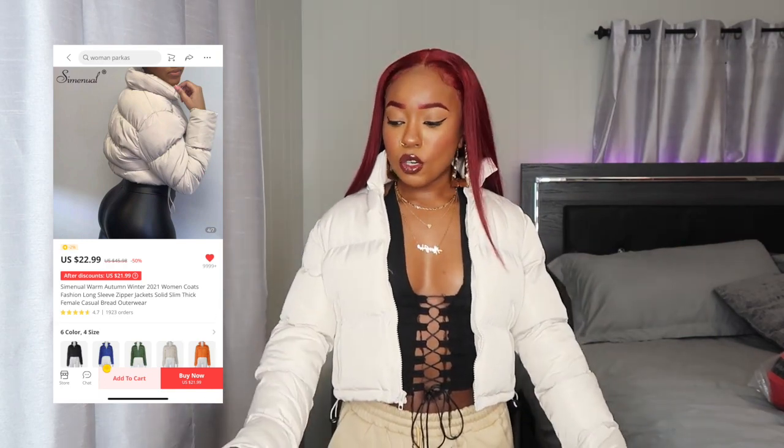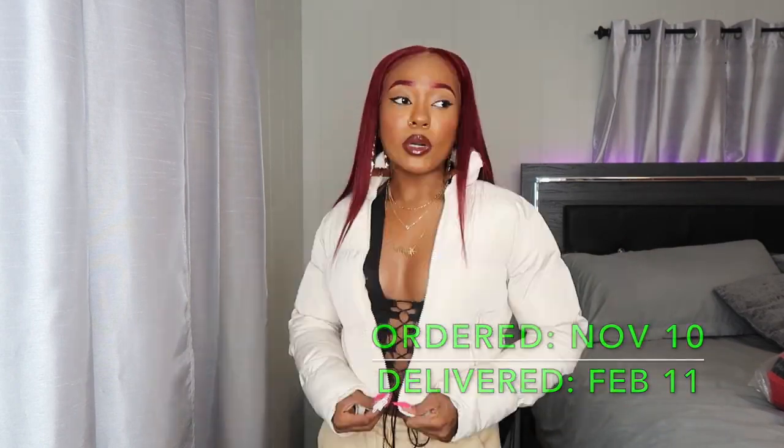Alright, the next item is this cream color crop puffer coat. I got it in a size small. It zips right here — you can zip it all the way up. It has zipper pockets on the sides and drawstrings at the bottom so you can cinch it at the waist. There's no hood, just a collar. It's about to be too late for this given how long it took, but it's still super cute.